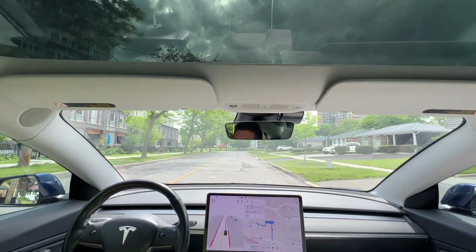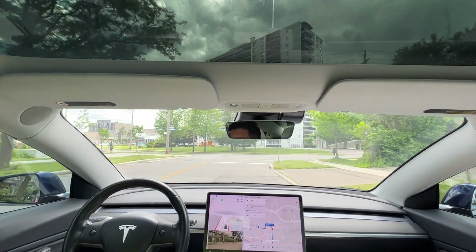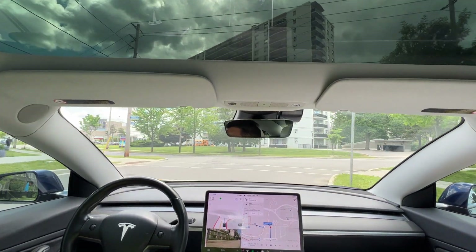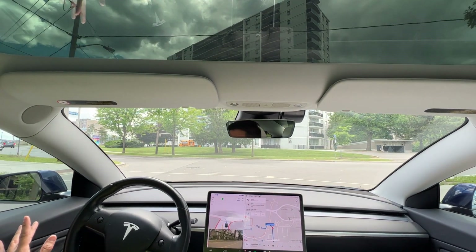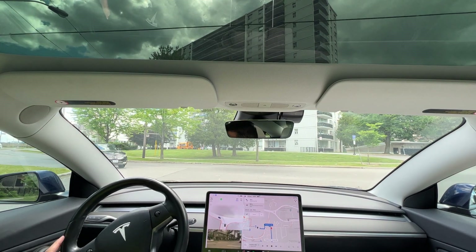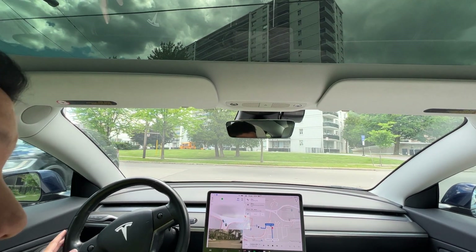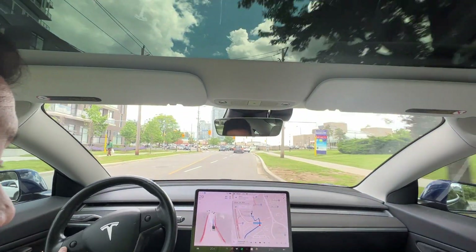We'll just reach the stop sign, going to make a left here. Stopped at that line. There's an SUV coming straight — we'll wait for that. You didn't signal. And we're going to go. Going straight through this traffic light.